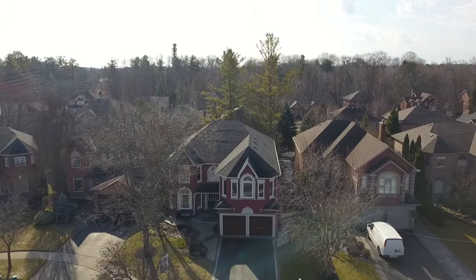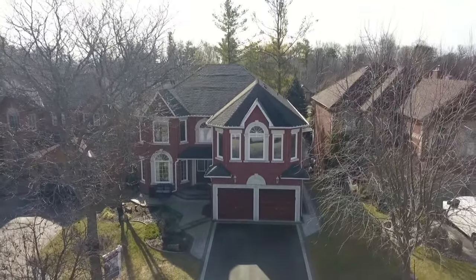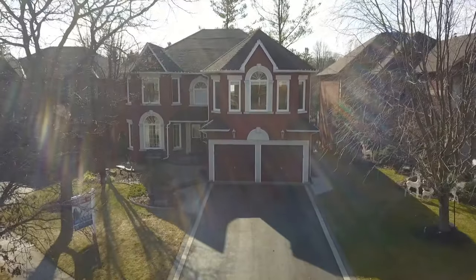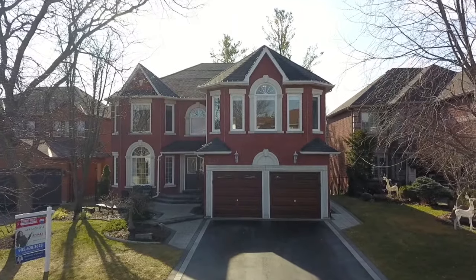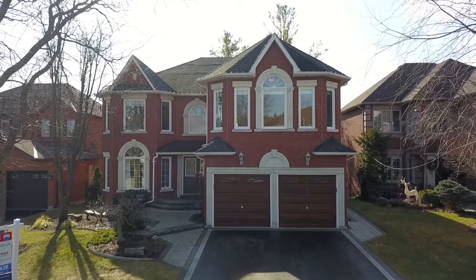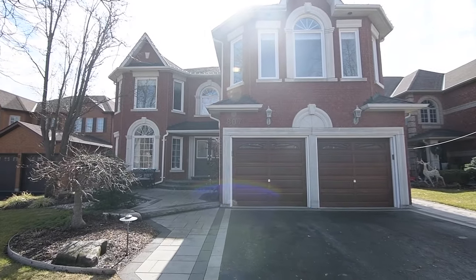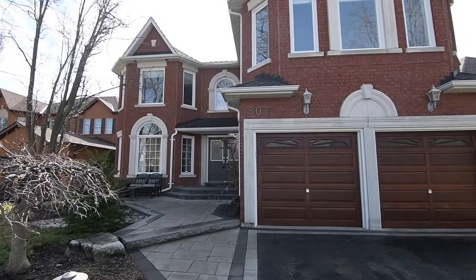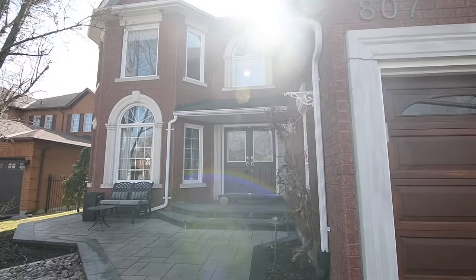Beautifully maintained by the original owners, this home showcases a double-car garage with driveway parking for up to four vehicles, custom Feature Rock stone accent trims on the front windows, front entrance and garage doors accentuating its red brick exterior, as well as a front yard with mature trees, perennial gardens and stone landscaping bringing superb curb appeal to the property.